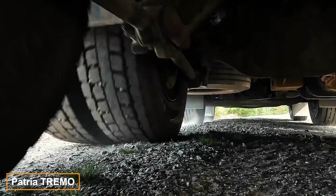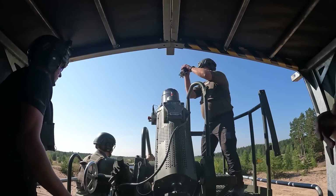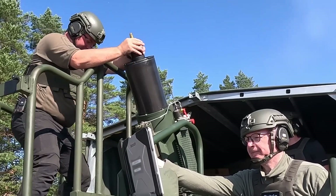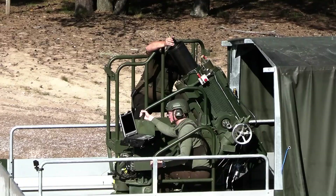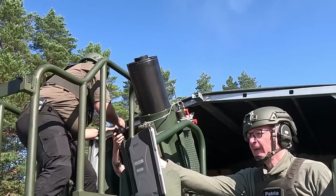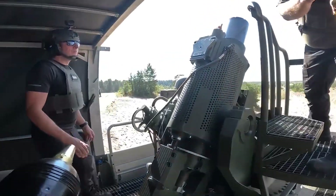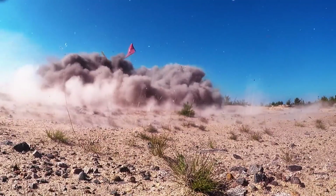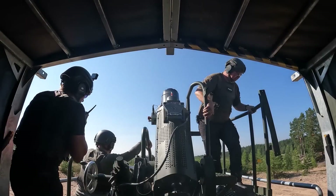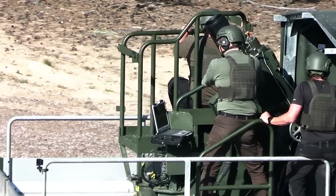The Patriot Trimos Mortar System is tailored for current and future combat demands, combining a compact design with a remarkable rate of fire. It can be mounted on 4×4, 6×6, or 8×8 trucks, thanks to its advanced hydro-pneumatic recoil system. Compatible with 81 and 120-millimeter NATO ammunition, the Trimos can begin firing within 60 seconds of deployment, delivering 15 rounds per minute with a 7-kilometer range. Integrating it into a battlefield management system enhances its effectiveness in hit-and-run tactics.